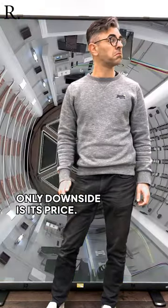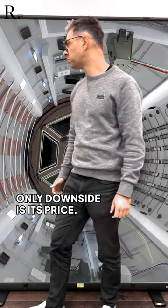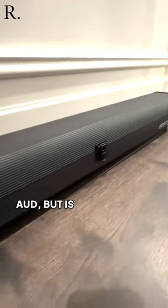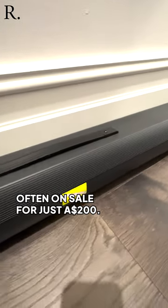The green screen's only downside is its price. It has a hefty recommended retail of $259 Australian dollars, but is often on sale for just $200.